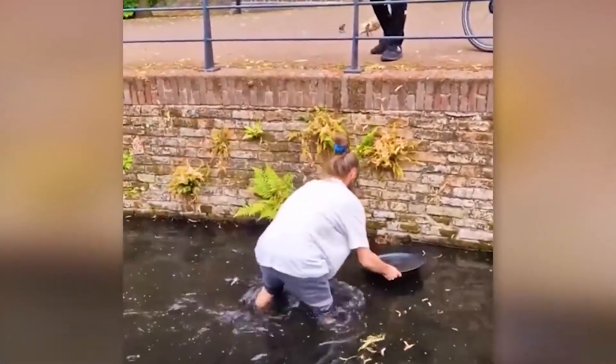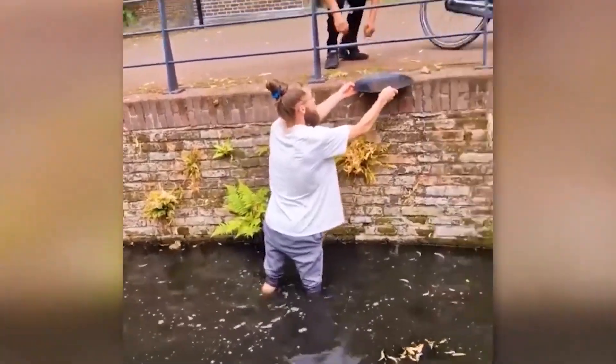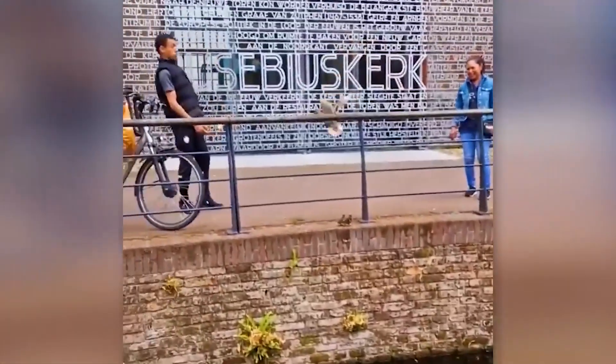When these ducklings fell into the water and couldn't get up, their mother called for help. And help came quickly. This man did not hesitate to go into the water and reunite the ducklings with their worried mother.